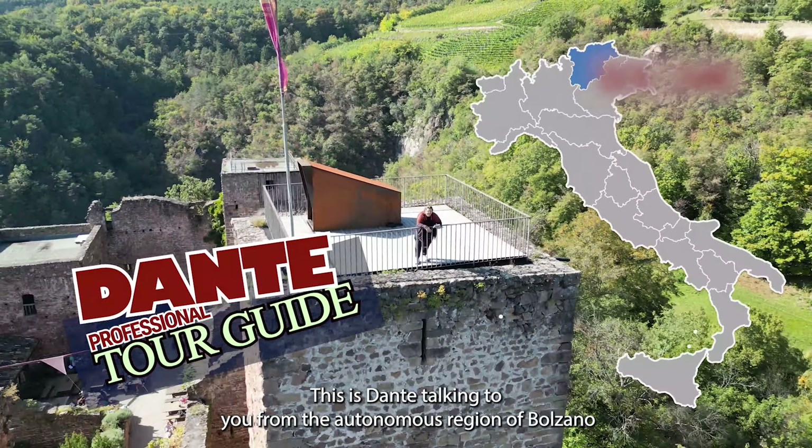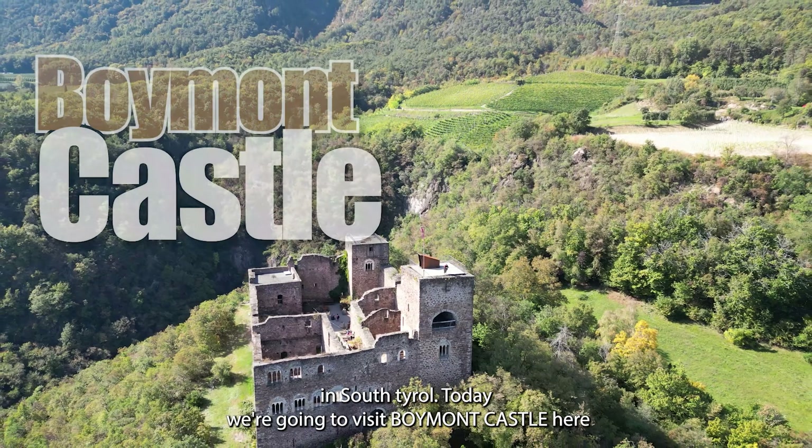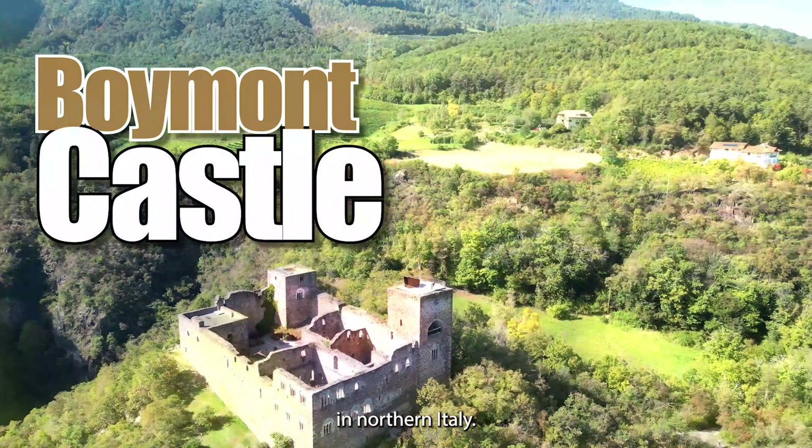Ciao a tutti! This is Dante talking to you from the Autonomous Region of Bolzano in South Tirol. Today we're going to visit Boymont Castle here in Northern Italy.